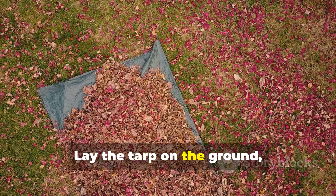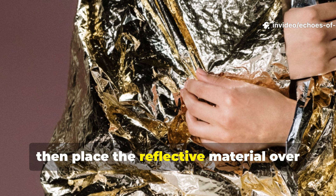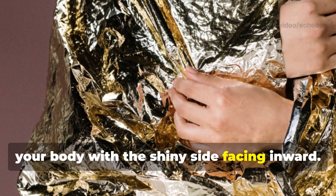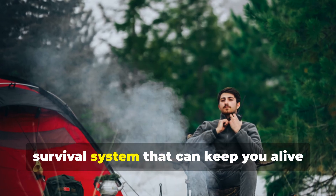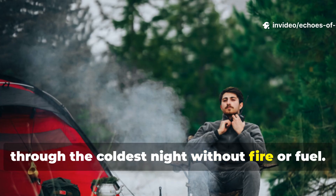Lay the tarp on the ground, layer the wool on top, then place the reflective material over your body with the shiny side facing inward. You've just recreated a 1940s survival system that can keep you alive through the coldest night without fire or fuel.